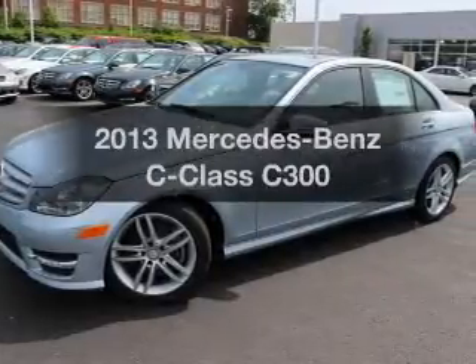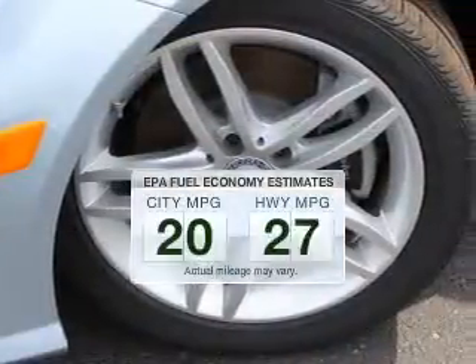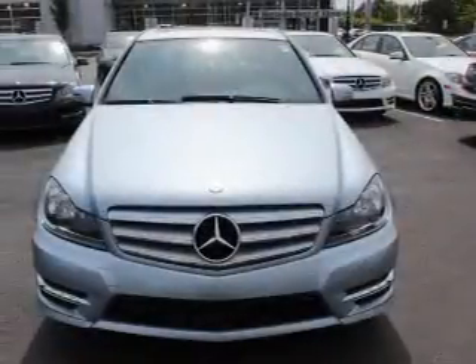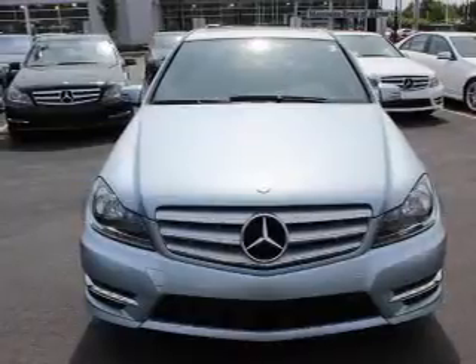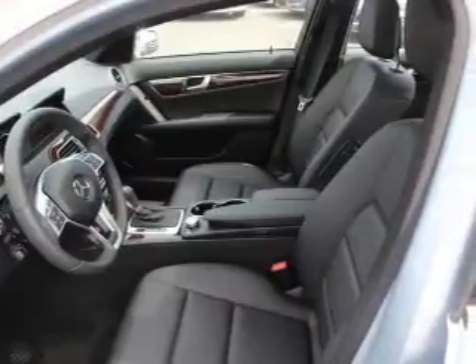Presenting the 2013 Mercedes-Benz C-Class — this is the set of wheels you've been looking for. Better gas mileage means better long-term driving, and this ride delivers with a great low fuel consumption rate. The powertrain includes all-wheel drive with a solid six-cylinder engine driven by an automatic transmission. Premium wheels lend a distinctive appearance, and you will appreciate the safety feature of anti-lock brakes.